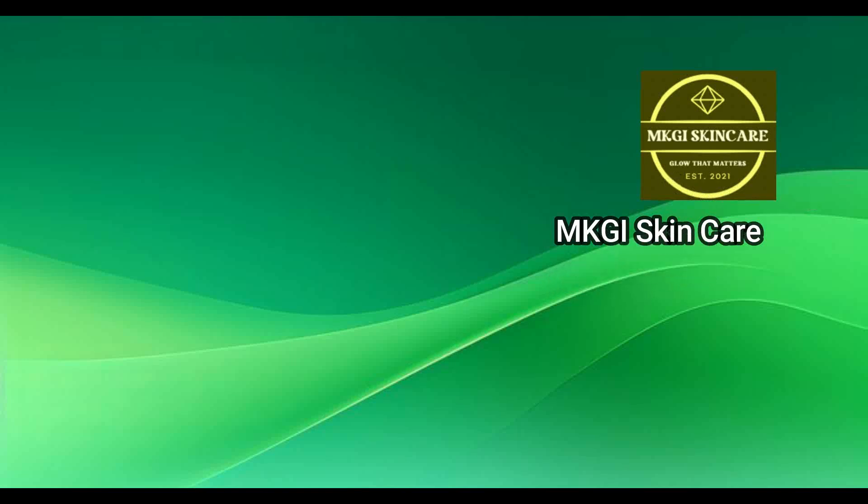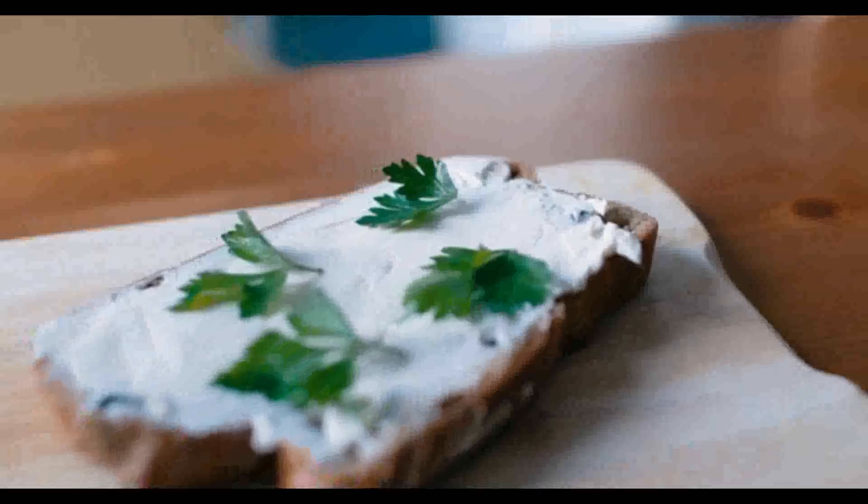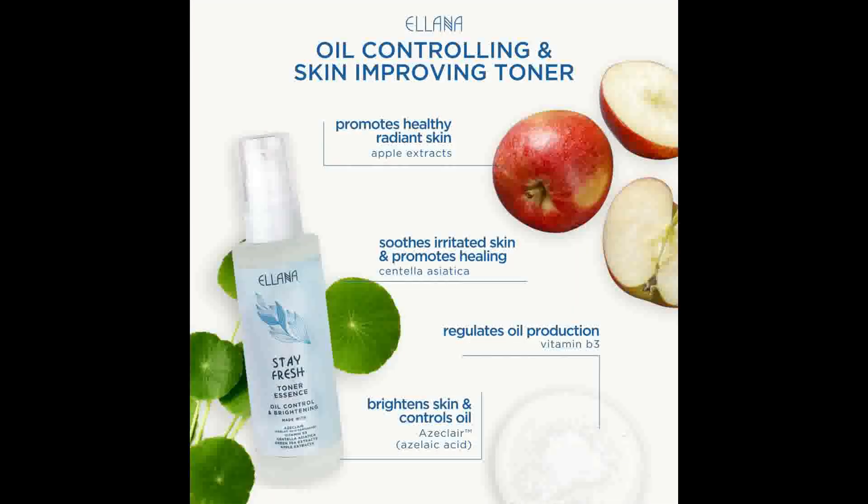Somewhere along the way, skincare exploded with all sorts of new products — toners and tonics came on the scene. It's perfectly understandable to be confused, as the definitions are blurry. The differences lie in the intended purpose and specific ingredients of each toner or tonic.